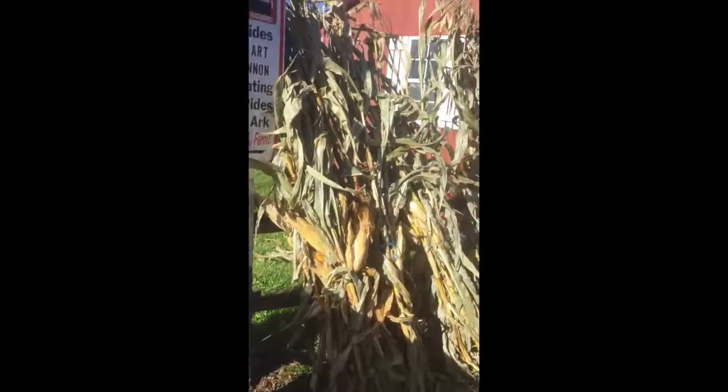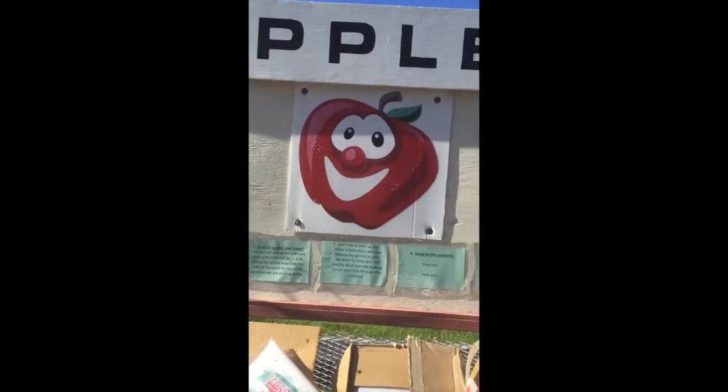There's also a little corn pile and a little cabin here. And this is all new to me — this is what I discovered today when I came.